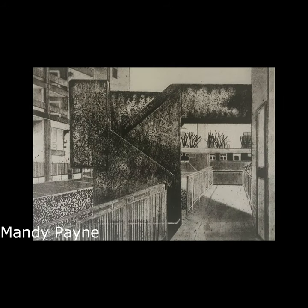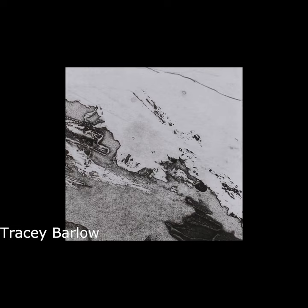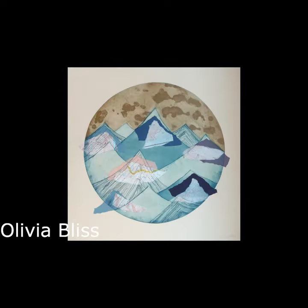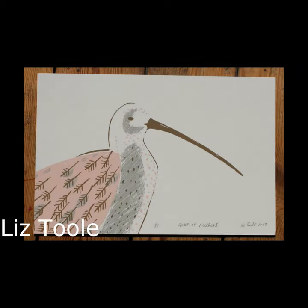I actually think you have to have a printmaker's brain to be able to be a printmaker. I always joke that I'm a painter because I'm too much of a control freak — I just can't get my head around having to do something in a certain process and it might not turn out how I want it to. I can't say I'm a successful painter in that things always turn out how I want them to, but I feel it's much more direct.